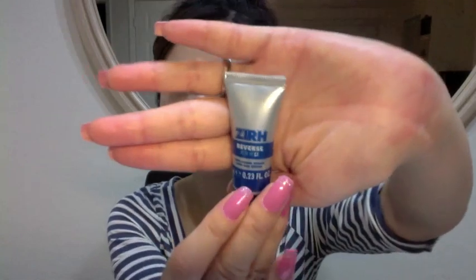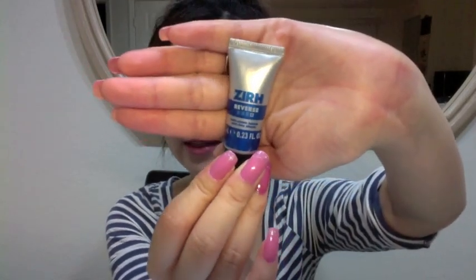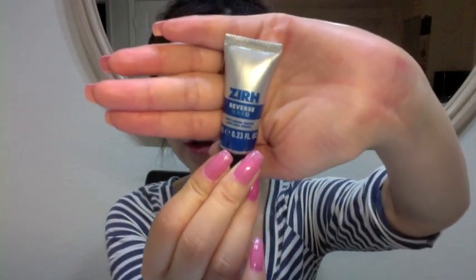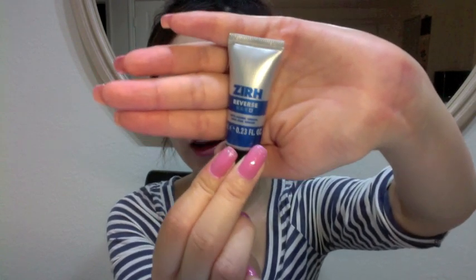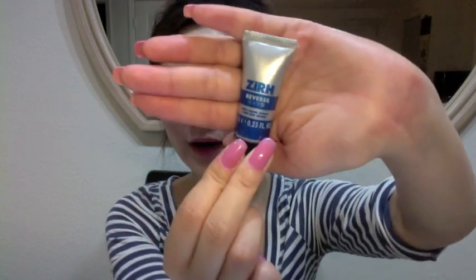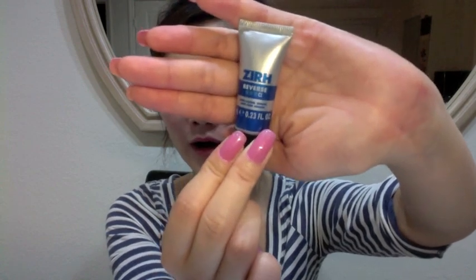The first product I want to show you is from Ulta. Every time I go there, they usually give me a sample. And this brand, I have no idea, but it's an anti-aging serum. And if you have tried those products, let me know. I will also give it a try and let you guys know how it is.